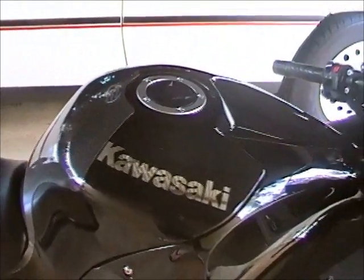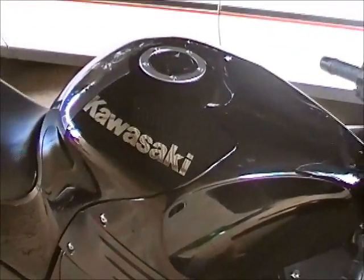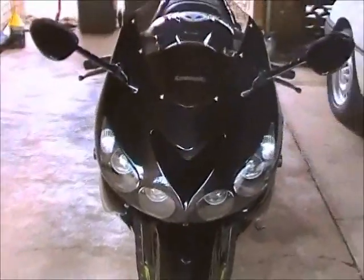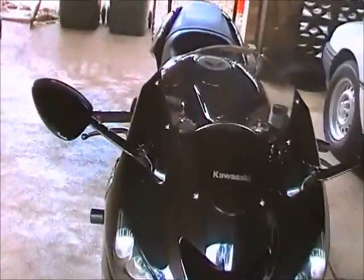G'day, this is just a quick walk around of my 2007 Kawasaki ZX-14, or ZX-14 as some of my American friends call it. It's a bit of a quirky look really — either you love them or hate them — but I find that she's got plenty of power for me.